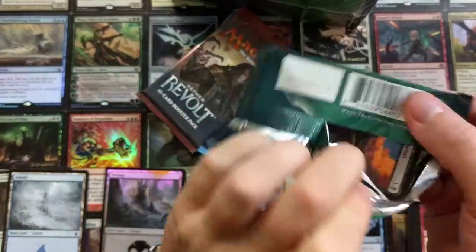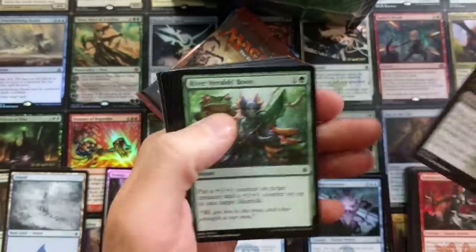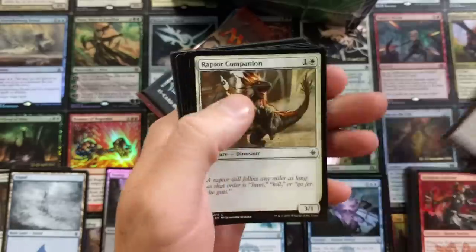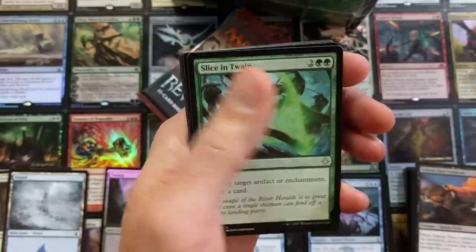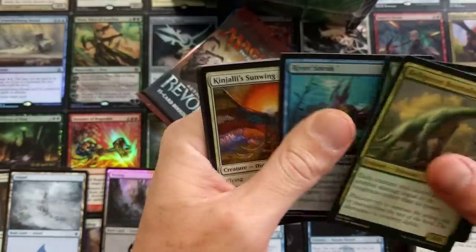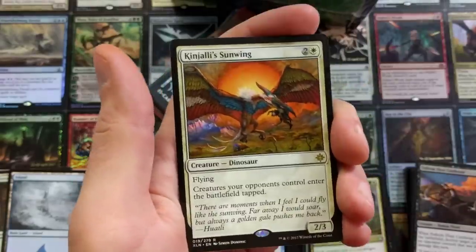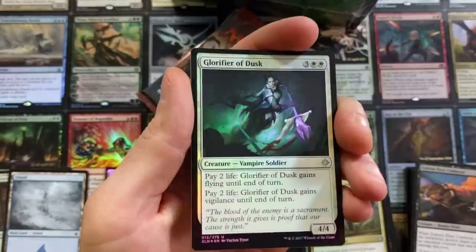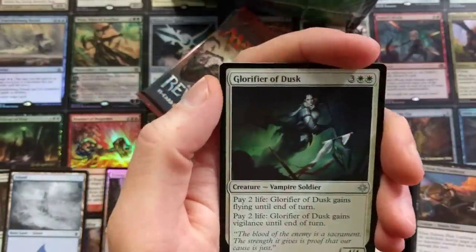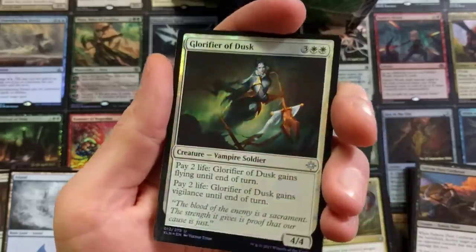We got an Ixalan booster pack. What is inside? Is it a Carnage Tyrant? That's what everyone wants to know. Belligerent Slicethwain, River Sneak, and a Kinjali's Sunwing. Creatures your opponents control enter the battlefield tapped. And another Foil — that's three straight Foils! Glorifier of Dusk. Pretty neat. I can't believe we pulled that many Foils so far. That's a Foil in every pack.